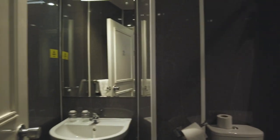Let's check out what the bathroom's like. Looks pretty good. It's got everything I'd need.